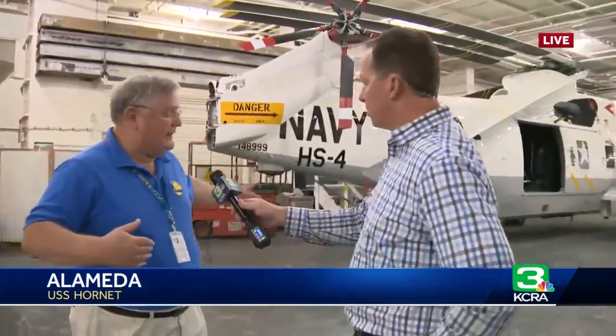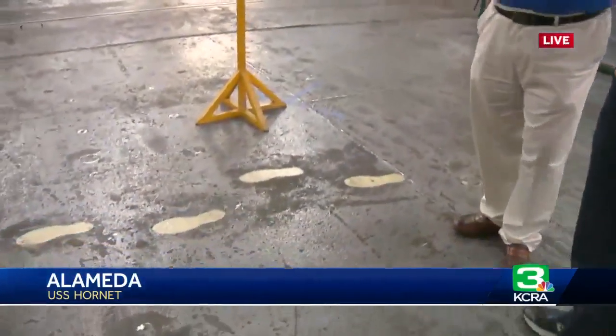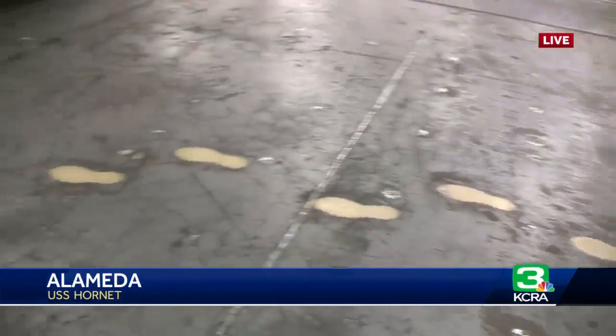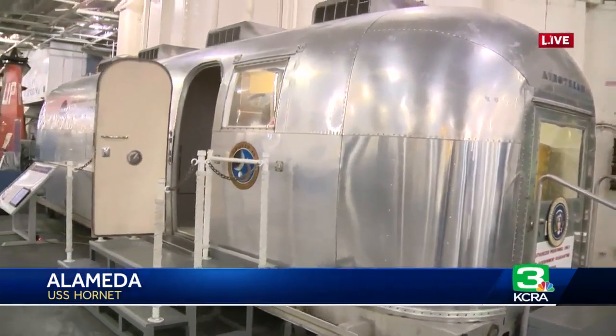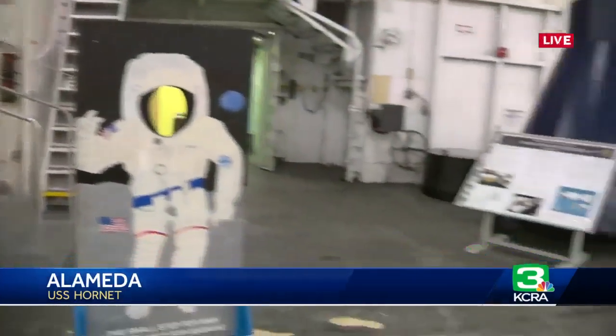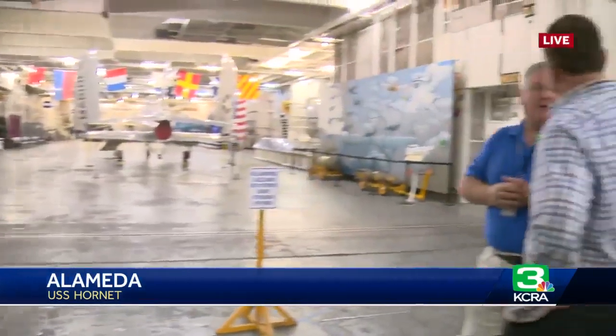A helicopter much like the one behind us went out to pick up the astronauts and brought them back. The helicopter was put on the hangar deck here, and as you can see, we have these footprints memorialized of the astronauts coming off the helicopter and walking into the MQF. That helicopter would have been sitting right here, and this is where Neil Armstrong touched down back on Earth — these are technically his first steps back on Earth.